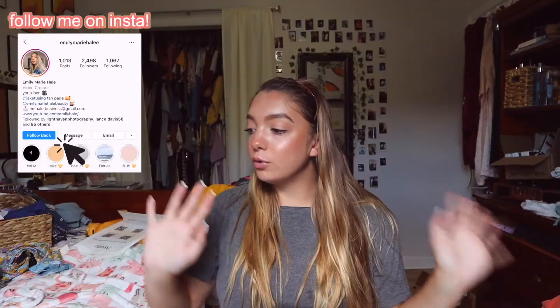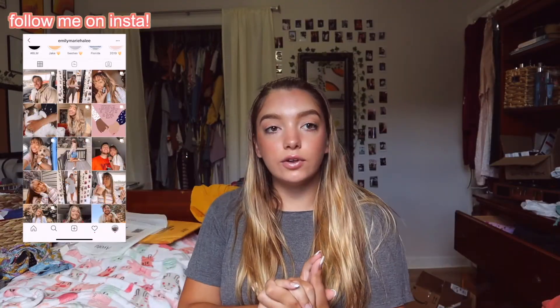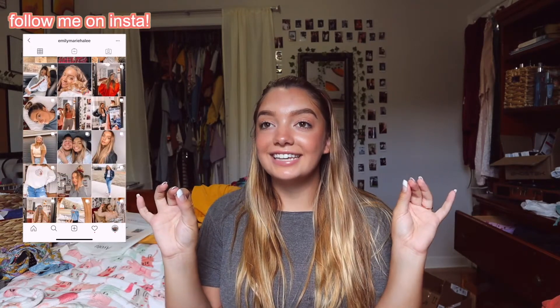Hi guys, welcome to my channel! Today we're doing another product review. I'm going to be reviewing some activewear — I'm super excited because I ordered the cutest things. We're going to be talking about the brand Blooming Jelly. I've never heard of them before, but they reached out and asked if they could send me some products to review. I picked out four items, and today I'm going to tell you guys if they're good or not, if you should buy them.